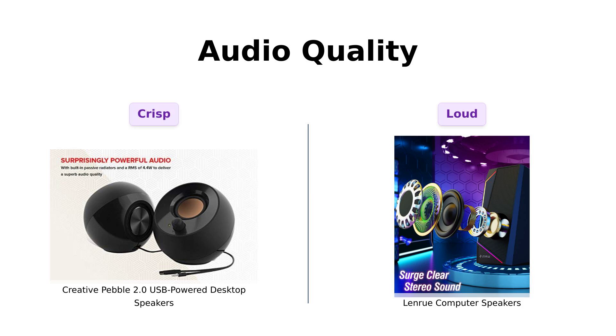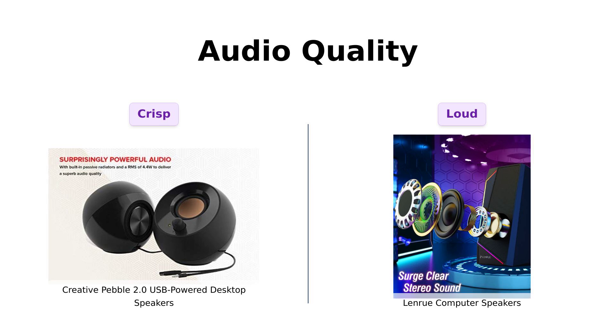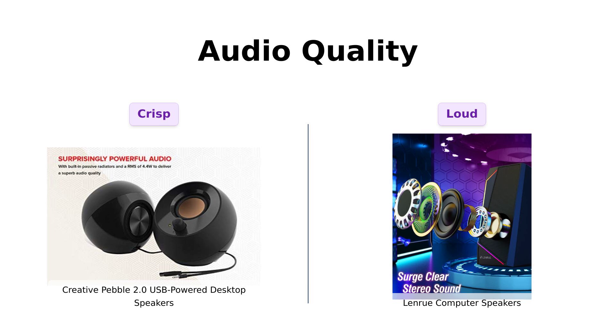Now on to the sound. The Pebble features custom-tuned far-field drivers and passive radiators, delivering crisp audio and decent bass. Reviewers are pleasantly surprised by the sound quality, especially given its low price.